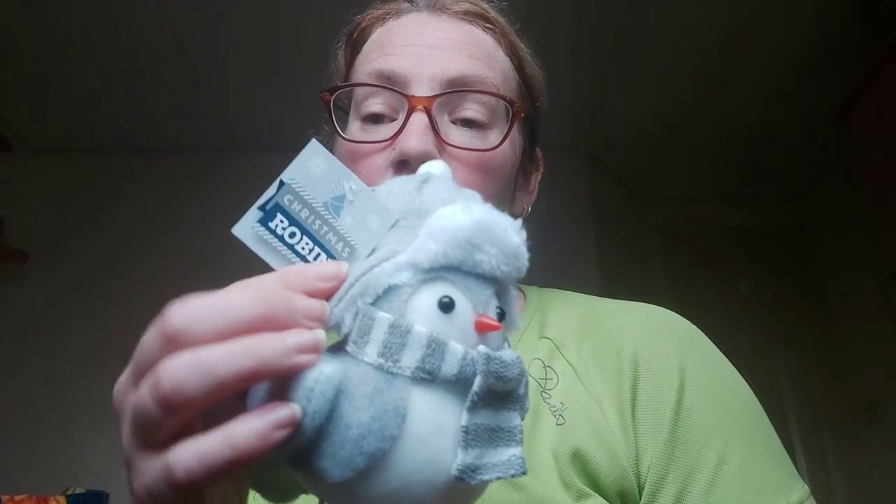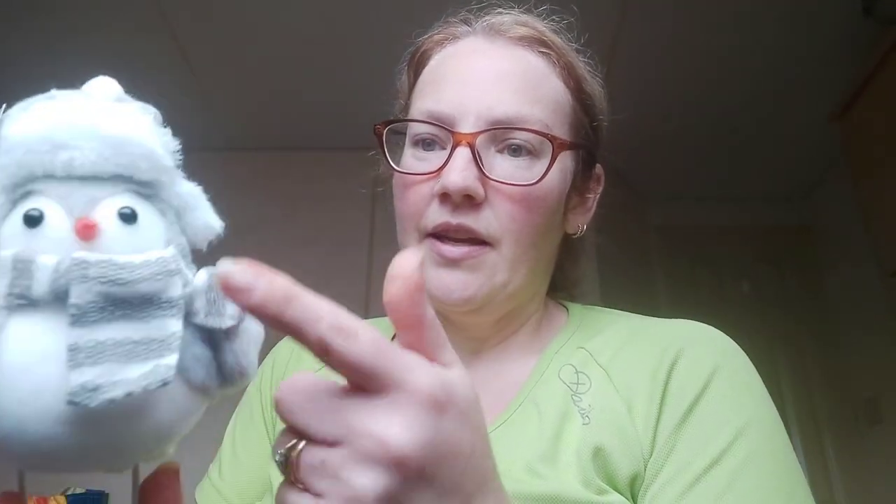Mum picked this up — it says it's a robin but on the receipt it says it's an owl. It was two pounds, has wee metal feet, a furry hat, and a wee scarf. She loved him.